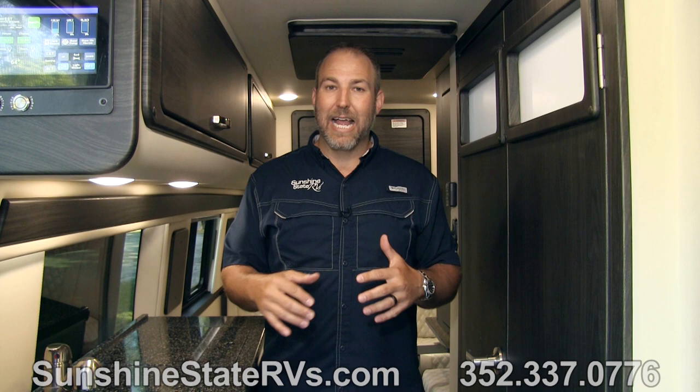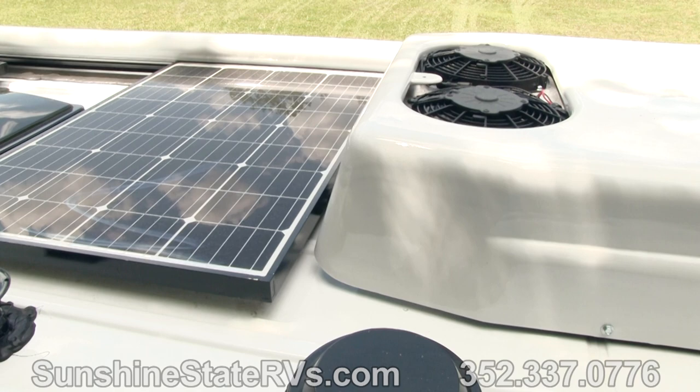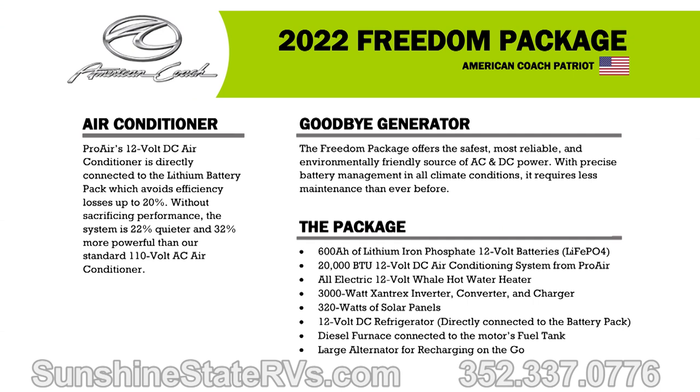Their eco-freedom package at American Coach is a full lithium package that rivals every lithium package on the market right now. It has 600 amp hours of lithium batteries, a 2000 watt inverter, 300 watts of solar on the roof, and the under-hood generator. The under-hood generator's job is to charge those batteries up anytime the engine's running, and then those batteries power everything in this coach.